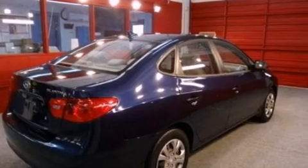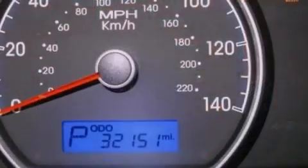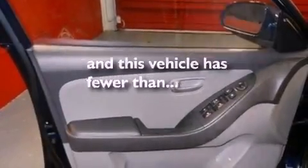Features include a multi-link rear suspension, a low-tire pressure indicator, heated side-view mirrors, a four-wheel independent suspension, a security system, privacy glass, 12-volt power outlets, an anti-lock braking system, and a keyless entry system. This vehicle has fewer than 33,000 miles on the odometer.